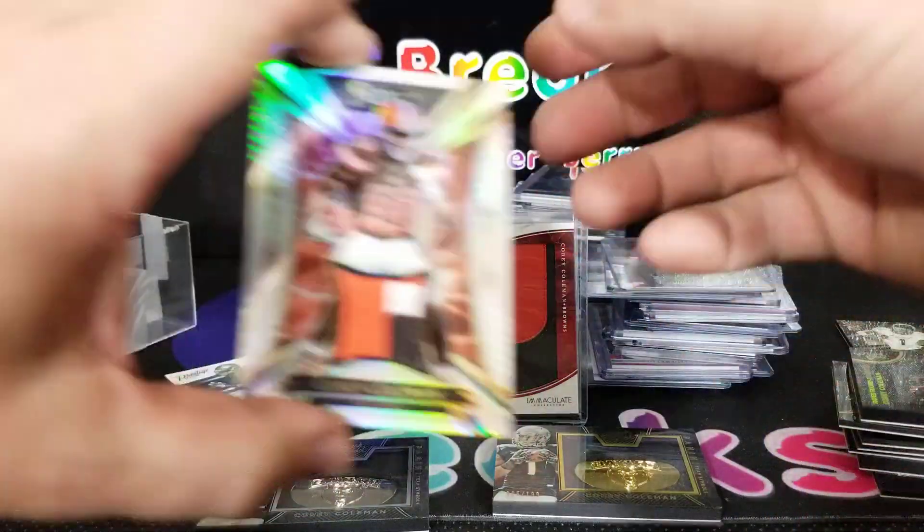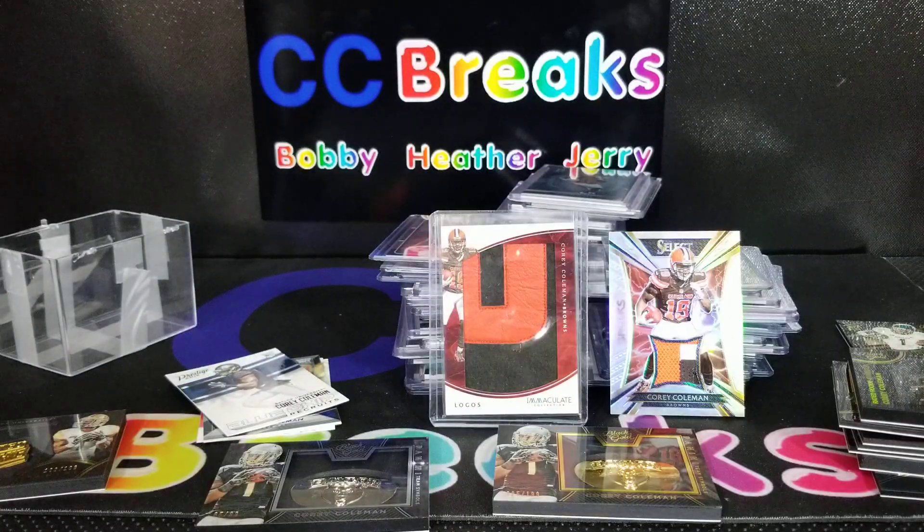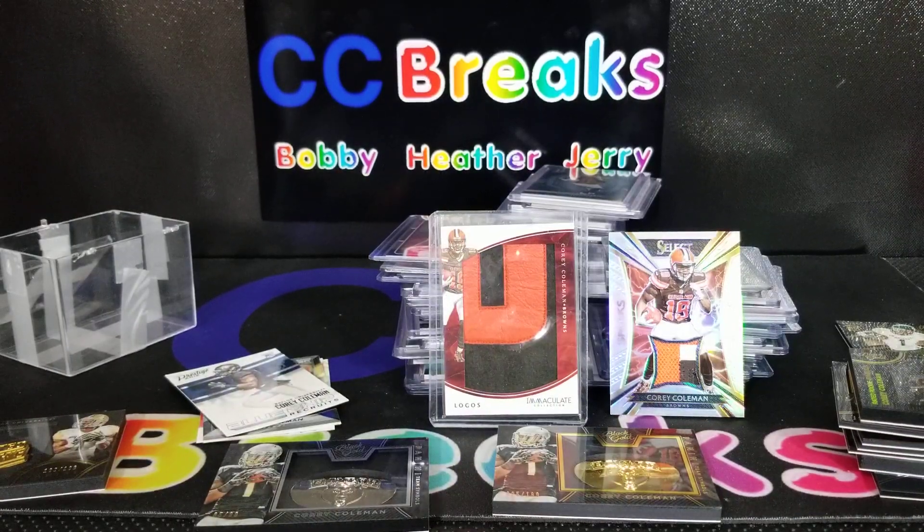That's my Corey Coleman lot — what do you think? Throw something down in the comments below. I hope you stuck with it — if you did, thank you for experiencing this with me. Kind of weird but awesome at the same time. I'm going to sort through all this and get it cleaned up, throw some pictures on Instagram. Comment, like, subscribe — thanks for sticking around, we'll see you with another video soon.